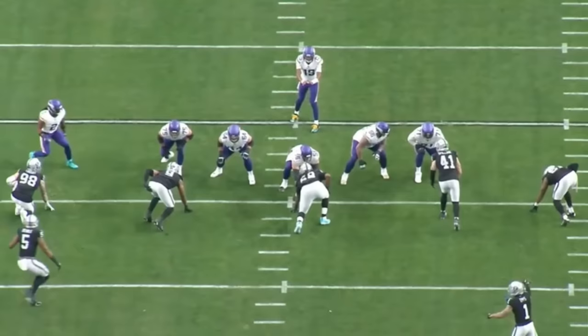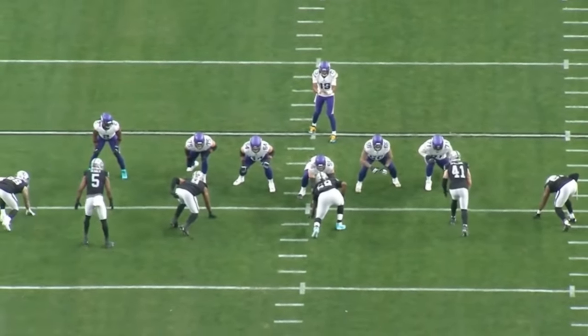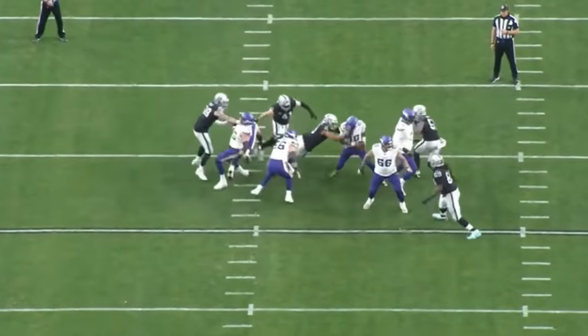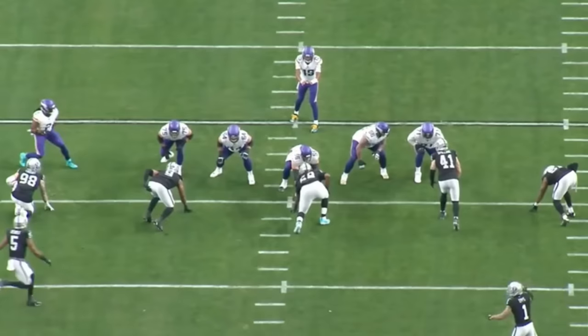Raiders first round pick Tyree Wilson played 37 total snaps against the Minnesota Vikings, and 20 of those 37 snaps ended up with him lining up as a 3-technique or a 4-eye technique, basically a defensive tackle. The guy had a pretty damn good game, and he has started to put it together a little bit.